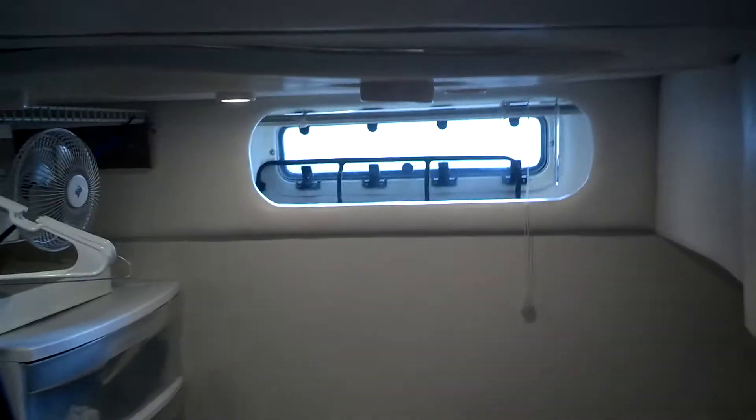This is the back berth that we've kind of made into our own walk-in closet, but it can easily come back to the factory — we have all the cushions. We just use this as a walk-in closet. Thanks to Rubbermaid we have dressers there, but that makes into a full-size berth if you just take those Rubbermaids out, with good storage under there.